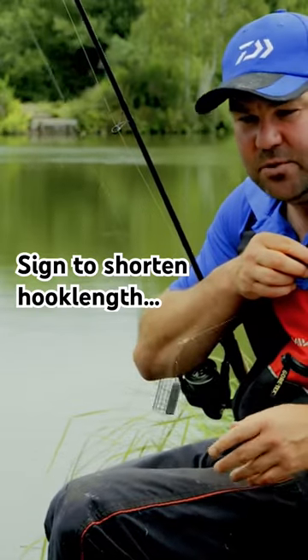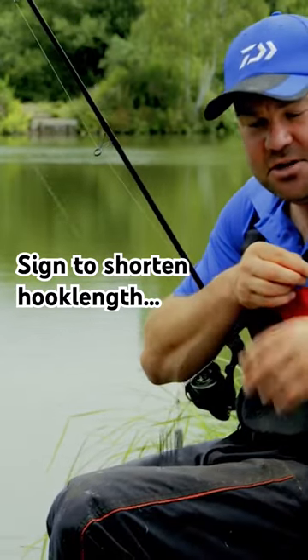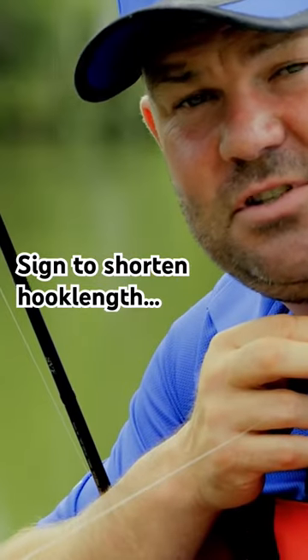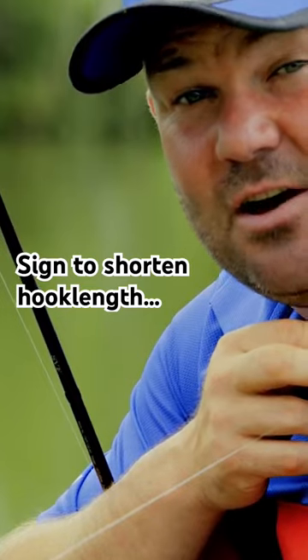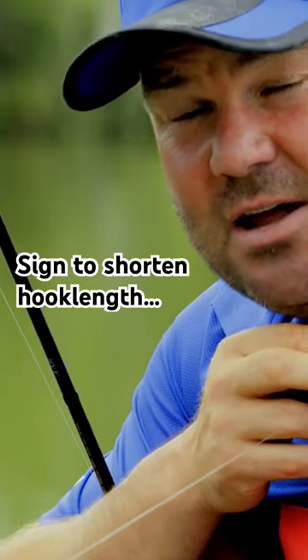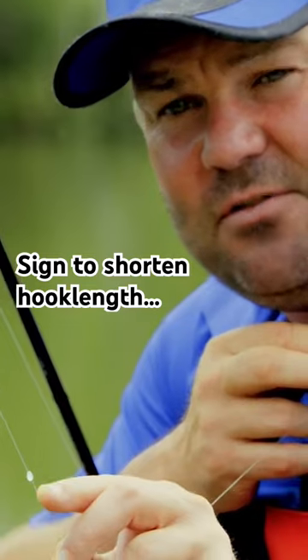Now just a little pointer: as with all feeder fishing, you're always looking for giveaways. As you know, I've started on a 14 inch hook length, but I'm always looking for little giveaway signs that will make me change things around. I am getting a few liners, and as you can see there,